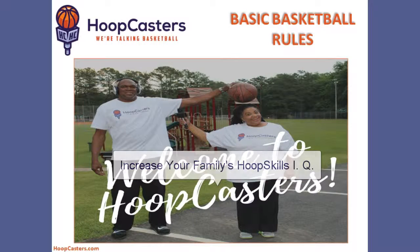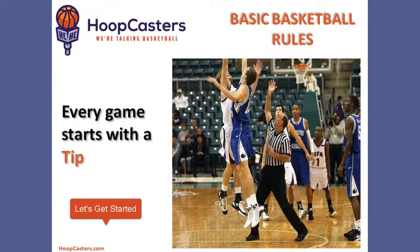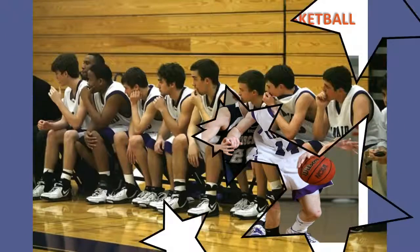Basketball families, we understand that if we're going to increase your family's hoop skills IQ, it is important that we make sure everyone understands the basic rules of the game. Every basketball game starts with a tip. The team that takes possession of the ball has 24 seconds to shoot, or a 24-second shot clock violation is called and the other team is awarded the ball.